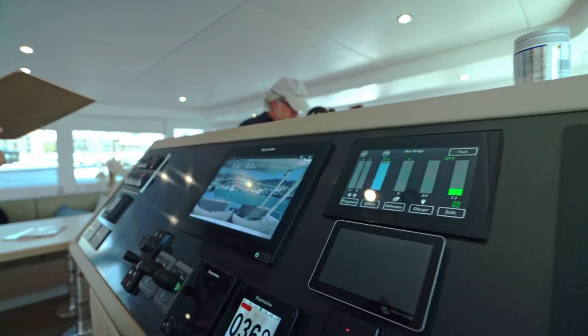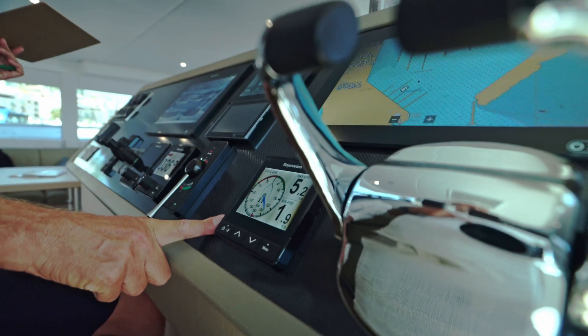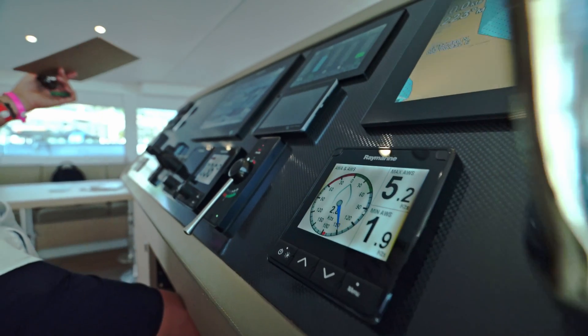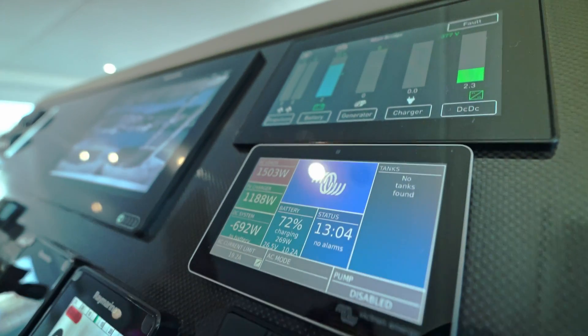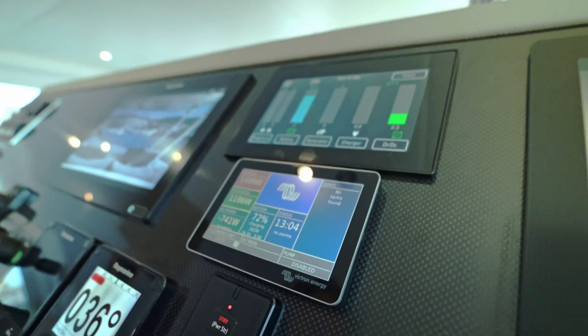There's more control here on this side about speed, direction, and wind that we use when navigating. That's a bit of an overview of the energy management system and the controls.